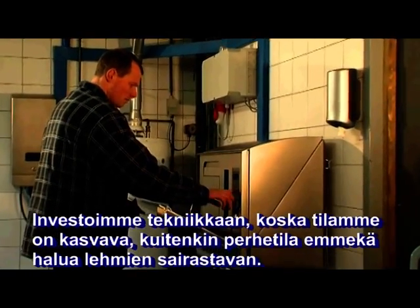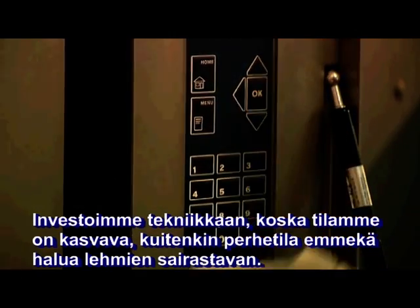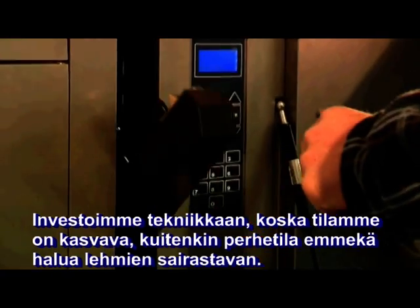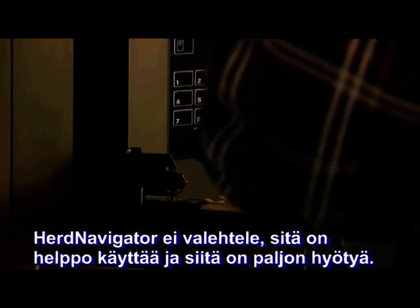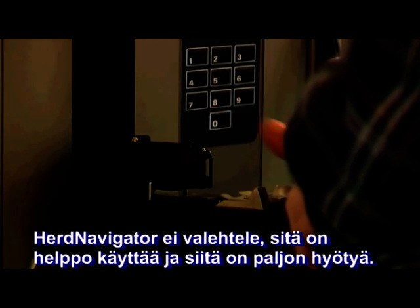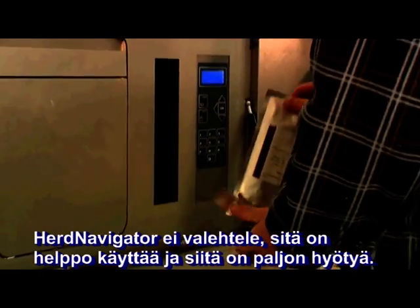We invest in technology because we are growing, although we are still a family farm and you don't want to have sick cows. It never lies and it is easy to use, the herd navigator, so it gives really easy benefits.